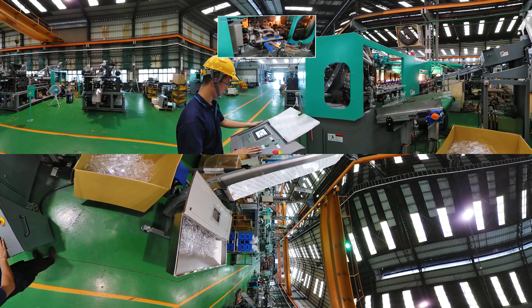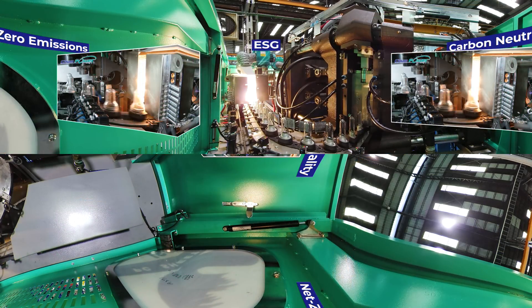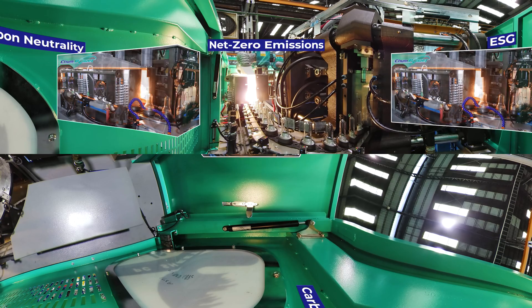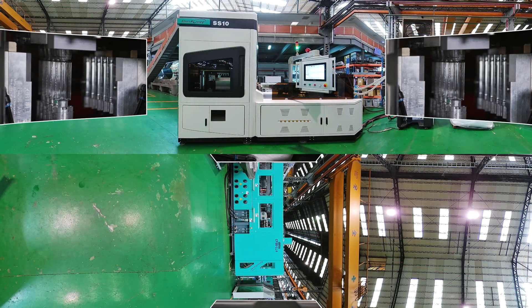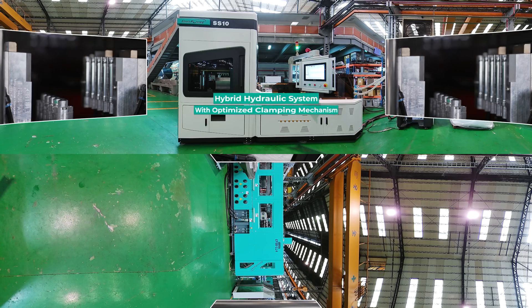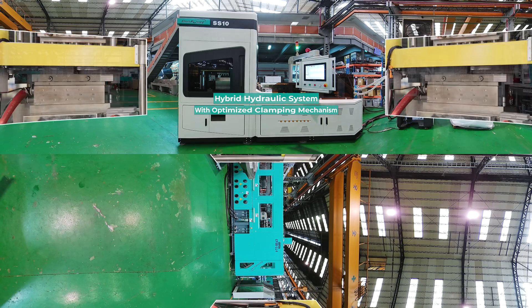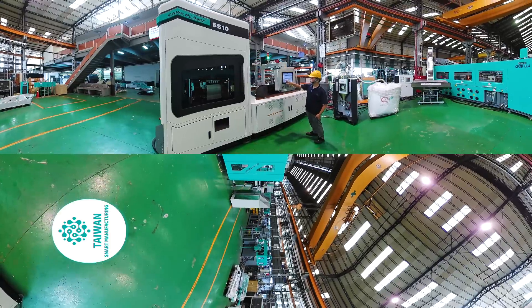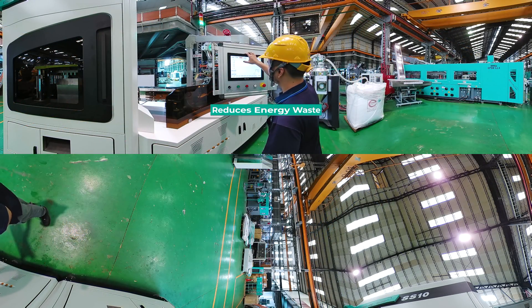Amid climate change and global warming, many countries around the globe have launched environmental strategies such as ESG, carbon neutrality, and net zero emissions with many industries. Taiwan is no exception. The Intelligent PET Blow Moulding Machine has a hybrid hydraulic system with optimized clamping mechanism to ensure energy efficiency. Compared with two-stage stretch blow molding, the single-stage blow molding has a four-station design that avoids the reheating process, which reduces energy waste and in turn lowers CO2 emissions.